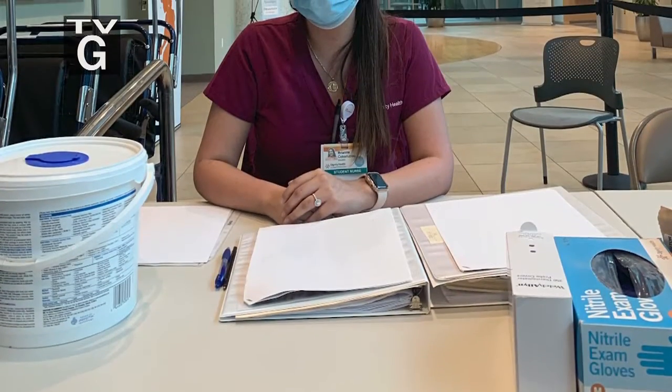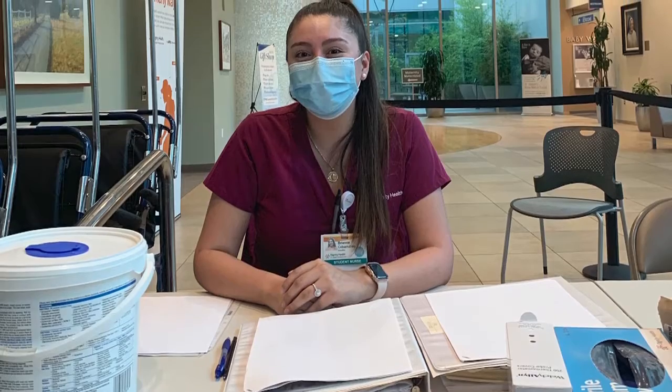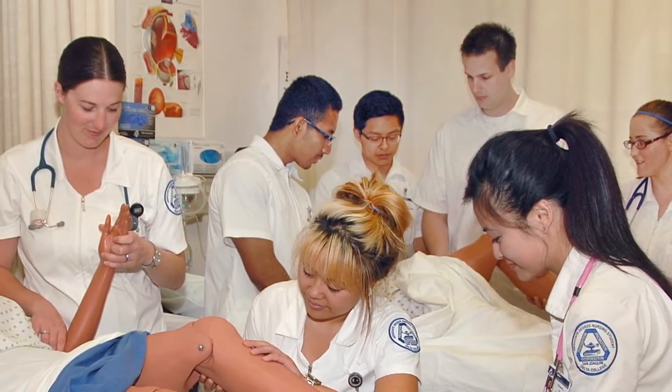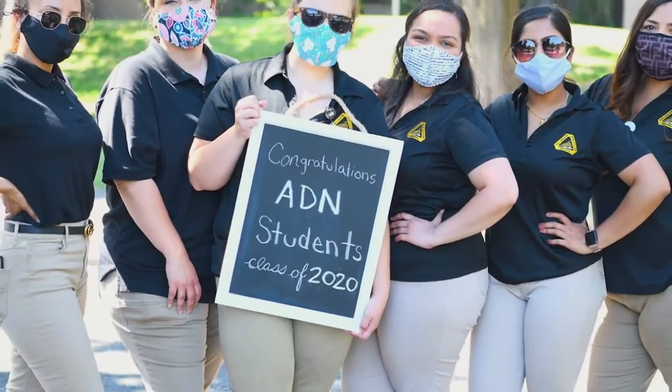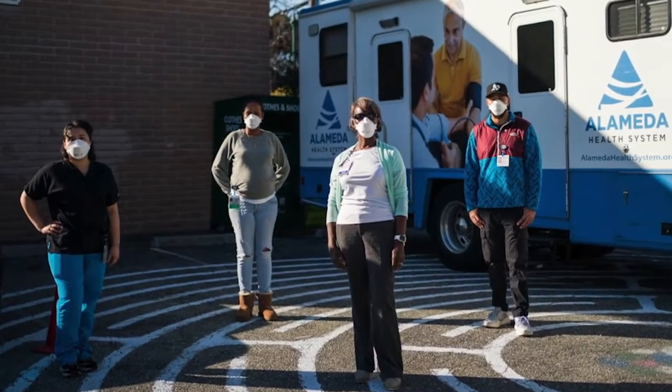We saw how much the nurses needed help because if you had one symptom, they were sending nurses home, which meant that there was a shortage. Nursing students in Stockton were just weeks away from graduating when the pandemic hit. Discover how they managed to finish their education while also lending a hand at local hospitals.